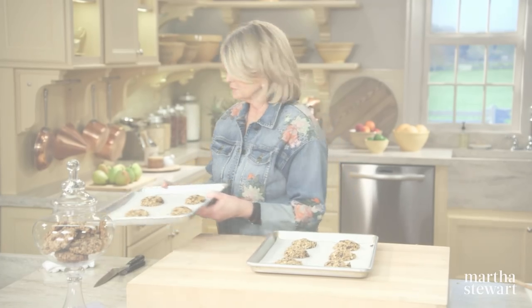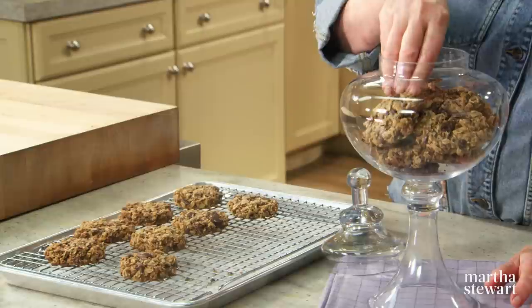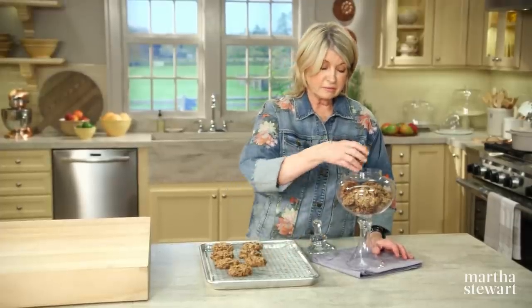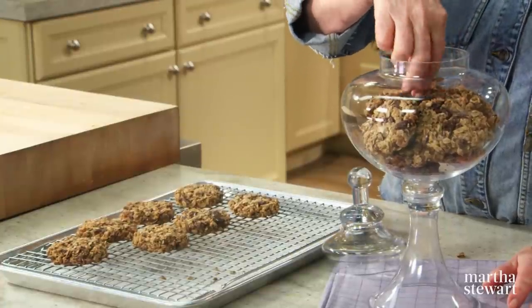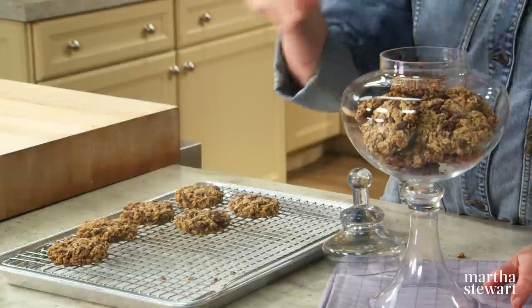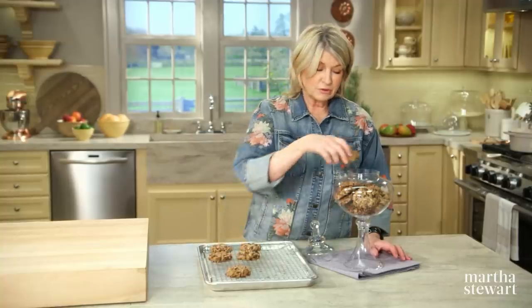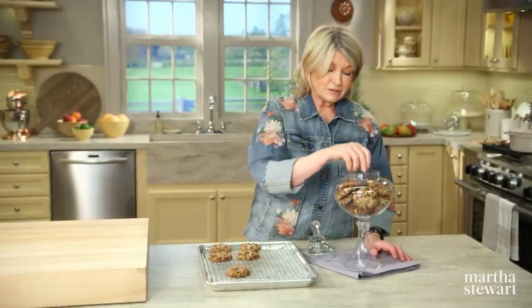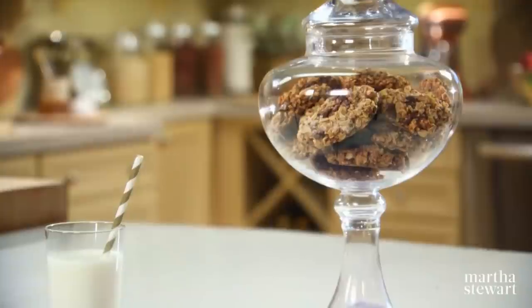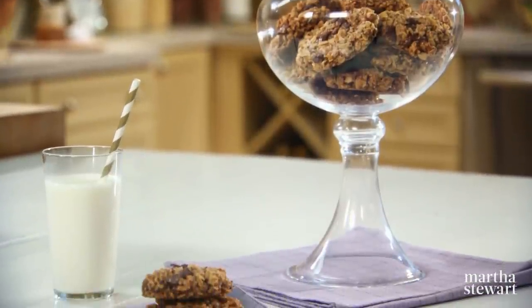This helps compress the ingredients together and makes all the cookies uniform so they bake at the same time. They're going to take about 20 minutes to bake — turn the baking sheet halfway through. Transfer the cookies to a rack as they come out of the oven, let them cool completely, and then you can try to get them into the cookie jar. These will not last long. Enjoy.